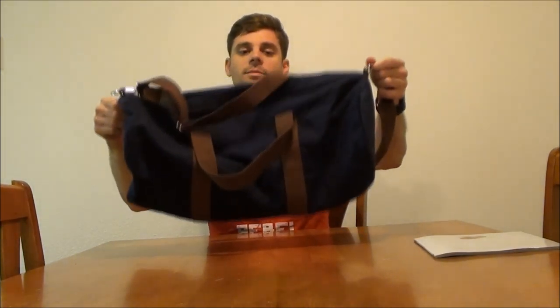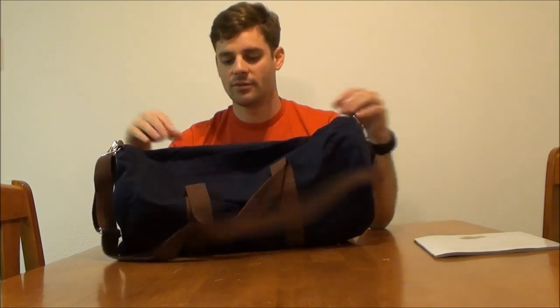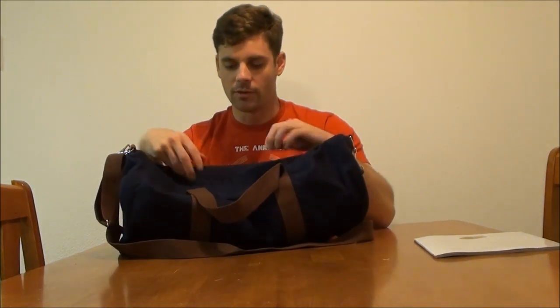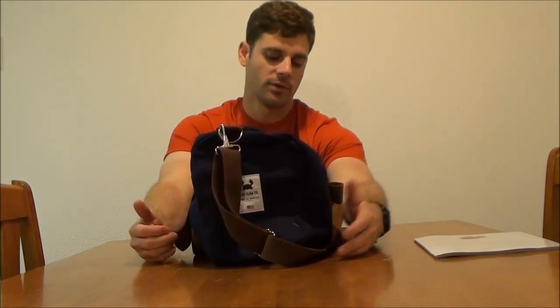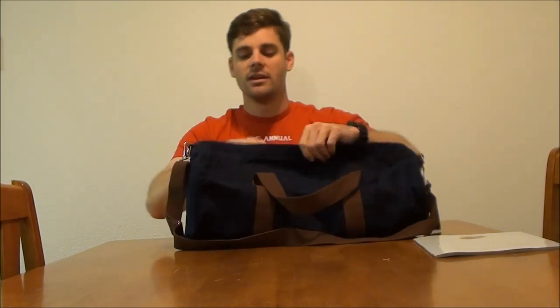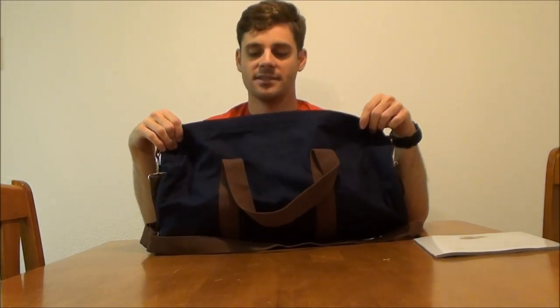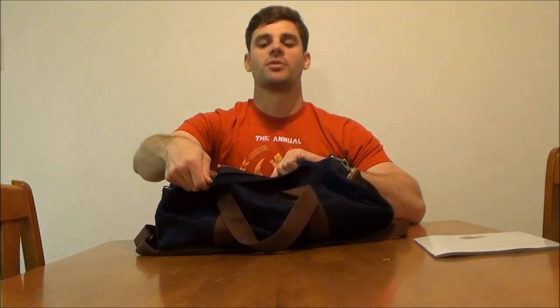Everything on the bag is extremely well made — I can't find any flaws on the sewing or material. They've got their cool little logo on here. It doesn't have the leather imprint since there's no leather. They've got a plaid liner on the inside, which kind of adds a little bit of personality. I normally can't stand plaid, but I do like the subtle fact that it's a normal bag on the outside and has a little bit of personality on the inside.